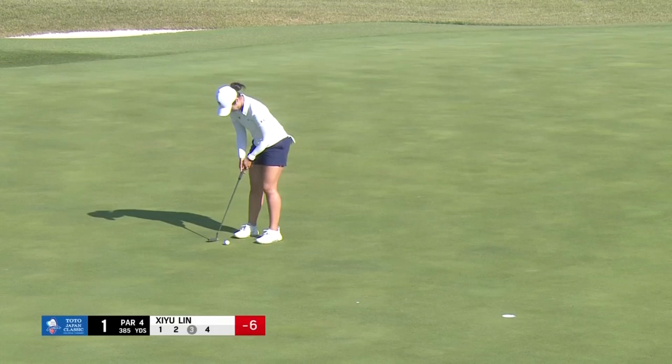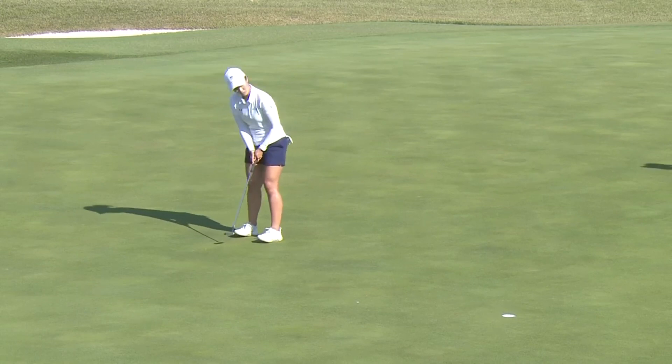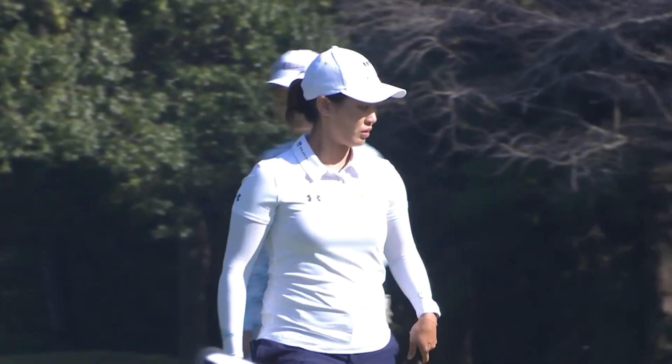On the LPGA Tour the last couple of seasons, still looking for that first win — can't be too far away. Could it be this week? If she keeps doing that, it very well could be. Shi Yu Lin.